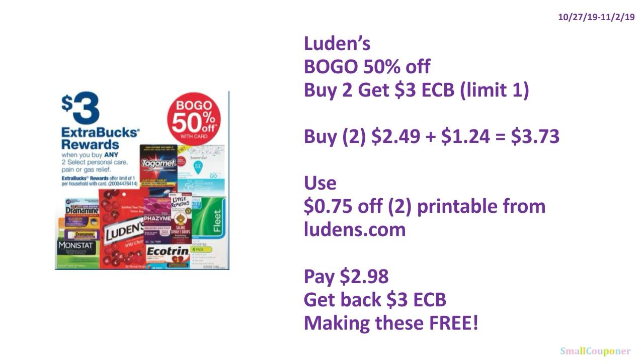Health deals. Ludens cough drops are BOGO 50% off, and when you buy two you get $3 ExtraBucks, limit of one — there are many more brands but this is a good deal. Buy two; at my store they're $2.49 each, so the second is 50% off at $1.24, totaling $3.73. Use the $0.75 off two printable from Ludens.com. Pay $2.98, get back $3 ExtraBucks — making these completely free. Pricing may vary by store so you may pay a little more out of pocket.